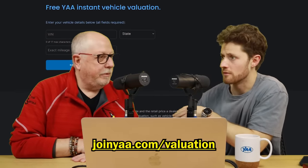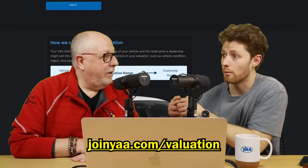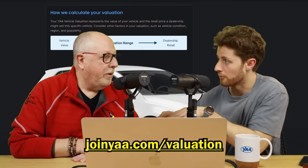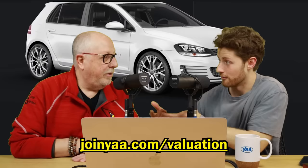One of the things we built is the YAA valuation — and it is not a trade-in value, it is a retail fair value, what you could expect to see the vehicle listed for. You can plug in a vehicle you're thinking of trading in, see what the dealership will ultimately list it for, and use that as a reference when you negotiate your trade-in. If you're buying a used car, plug the VIN into the valuation and see if it's a fair advertised price. With Black Book numbers you can see the private party sale value, trade-in value, and retail value — and there's always a huge spread between them, which is the profit for the dealership.